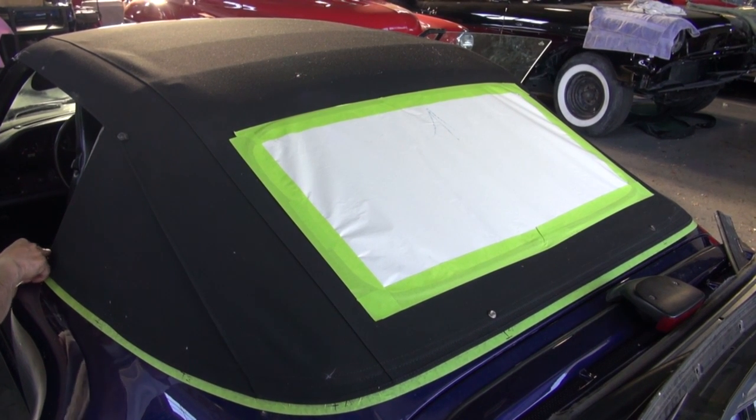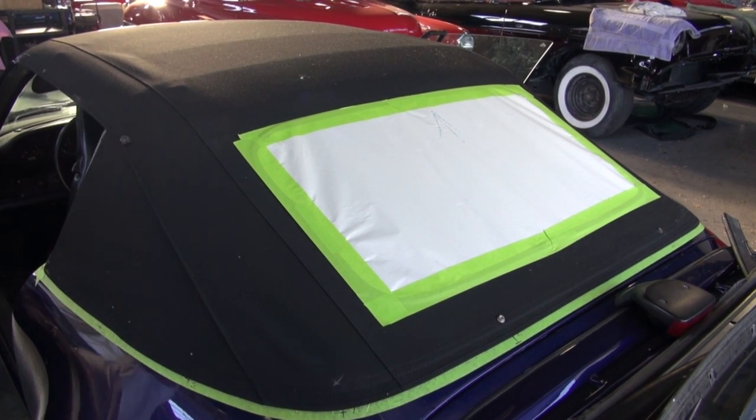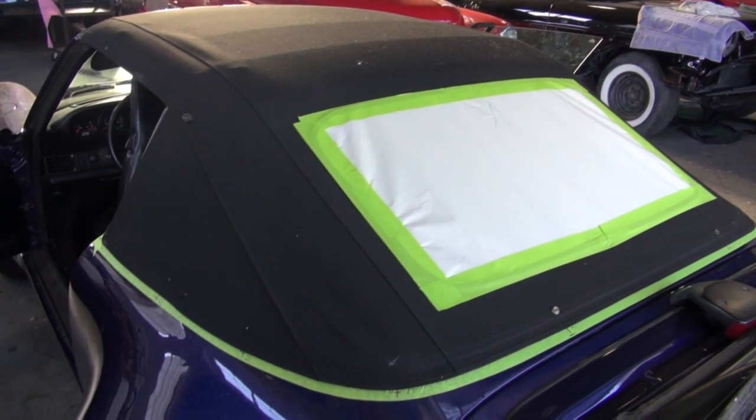This car obviously needed a new convertible top anyway, and this is what the customer chose. So thank you for watching — I hope you enjoy the video.